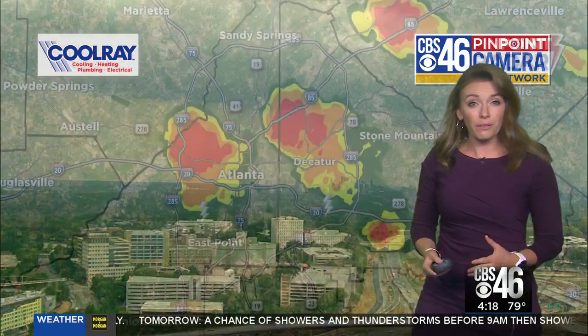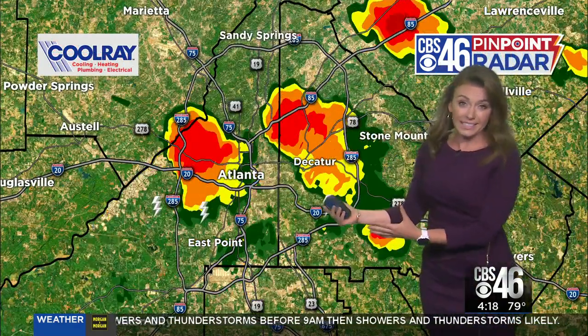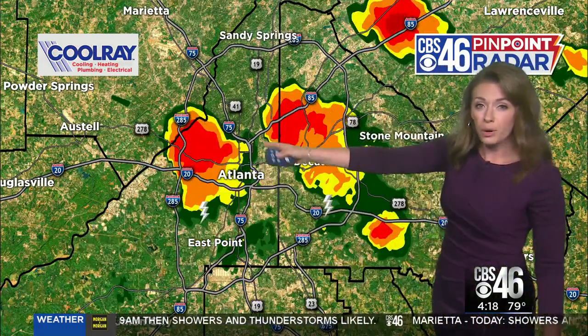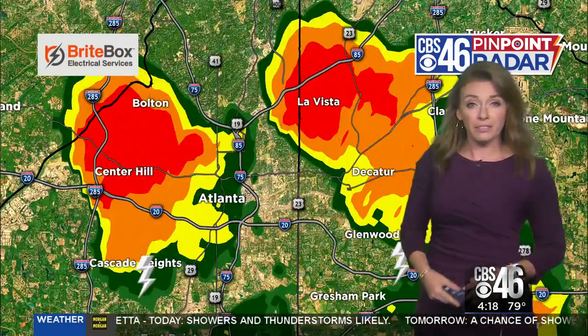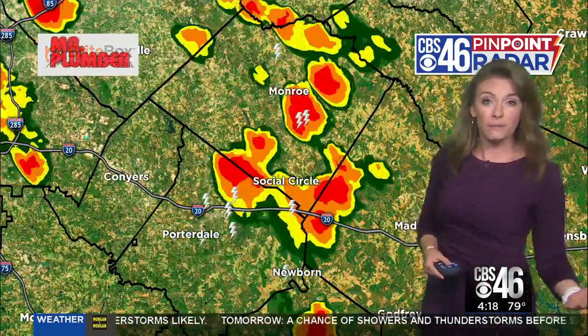On radar it's pretty impressive right now — we've got nothing in downtown, but if you look towards I-20 on the west side, stretching up into West Midtown and over into Decatur, all the way up into I-85, that's where we have two pretty powerful thunderstorms with very heavy rain, lightning, and gusty winds on the order of about 35 to even 40 miles per hour.